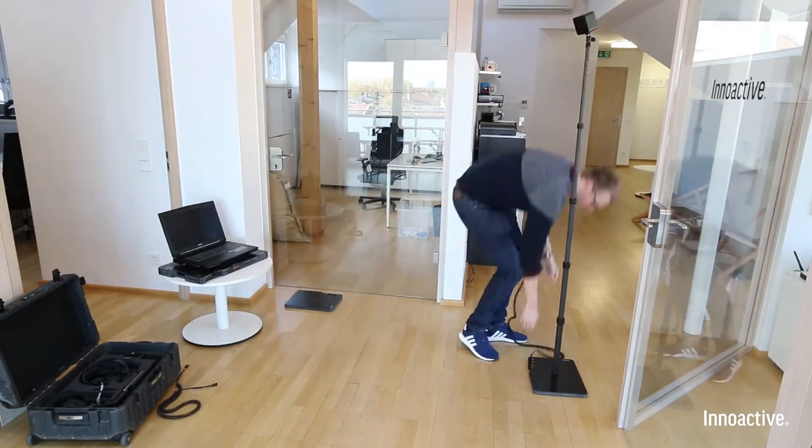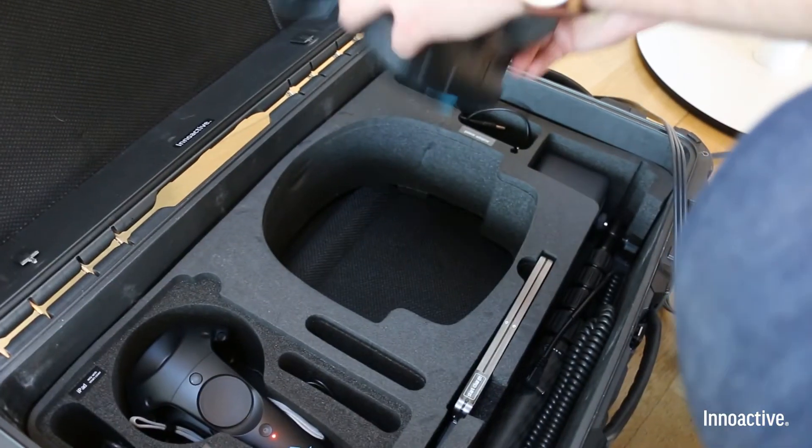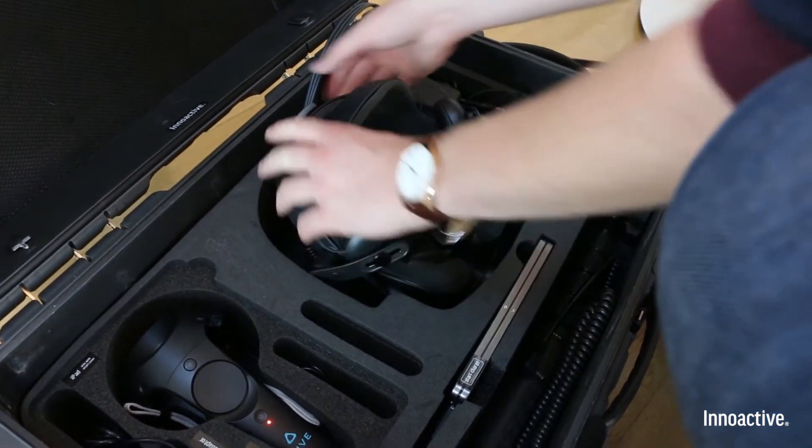Packing everything is just as easy. The integrated power bank charges controllers on the go. The headset fits in there as well as the deluxe audio strap.